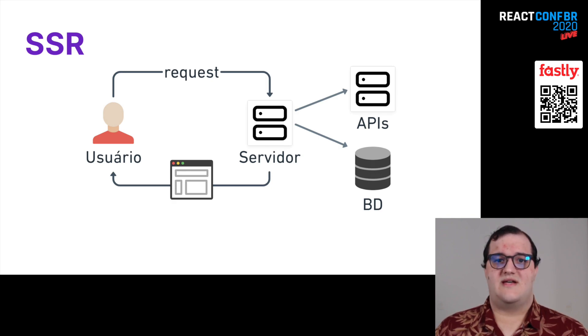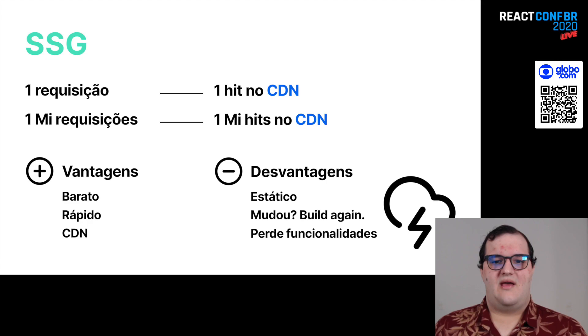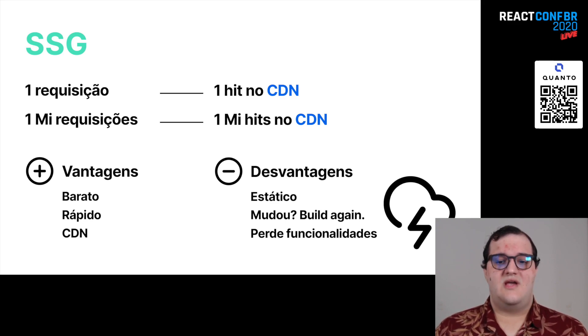Eu coloquei aqui um esquema de SSR. Basicamente, o usuário faz o request, bate no servidor, meu servidor bate nas APIs ou no banco de dados e retorna a página para o usuário. SSG é uma alternativa legal porque ela permite eu guardar essa página num CDN. Por padrão, eu sei que o CDN sempre está próximo do usuário. Ou seja, se eu faço uma requisição, eu estou fazendo um hit no CDN. Se eu faço um milhão de requisições, é um milhão de hits no CDN. Você não precisa se preocupar com a sua infraestrutura.